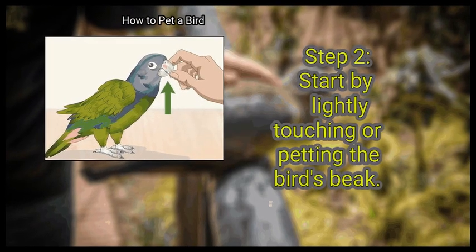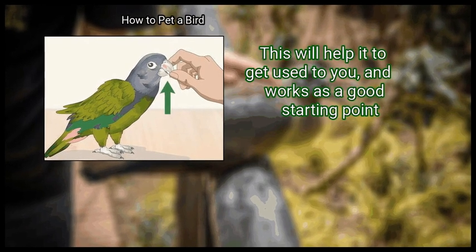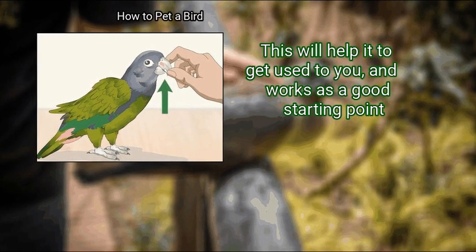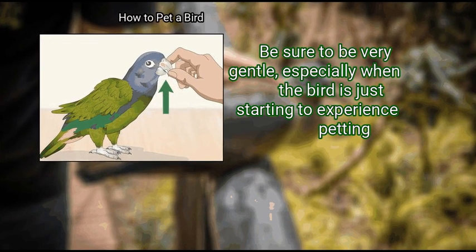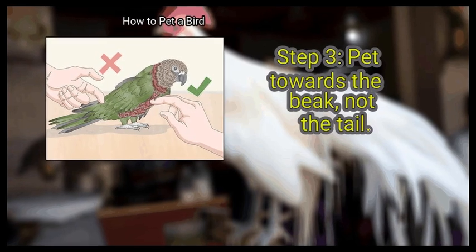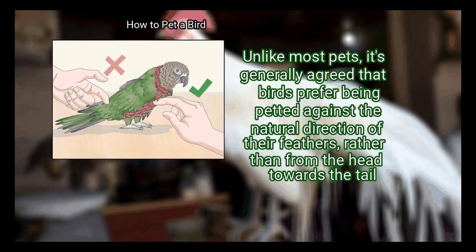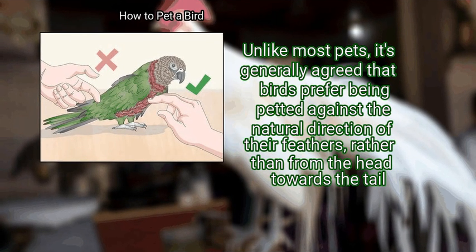Step 2: Start by lightly touching or petting the bird's beak. This will help it get used to you and works as a good starting point. Be sure to be very gentle, especially when the bird is just starting to experience petting. Step 3: Pet towards the beak, not the tail. Unlike most pets, it's generally agreed that birds prefer being petted against the natural direction of their feathers, rather than from the head towards the tail. This is good to keep in mind.